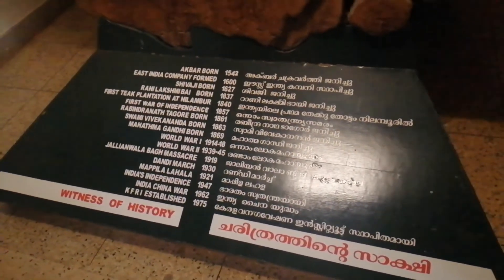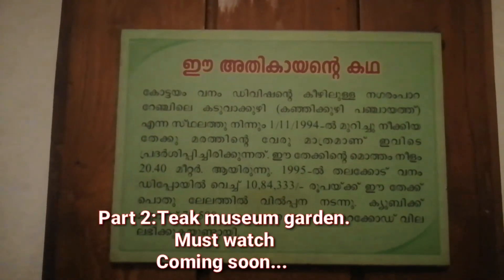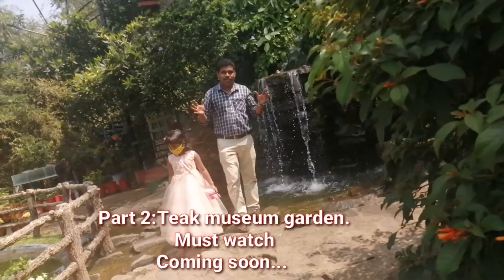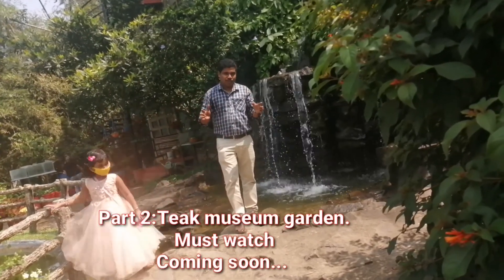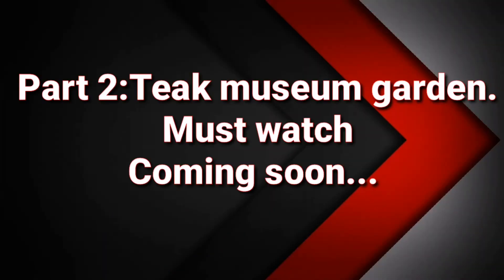And the age of this giant teak trunk — it is written in Malayalam here. This is the end of my first episode of this video, and we will see you soon in the second episode. Bye!